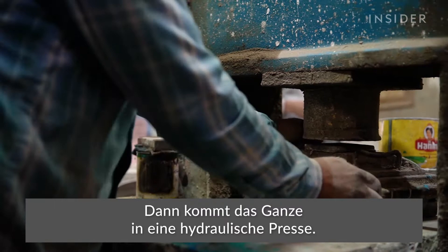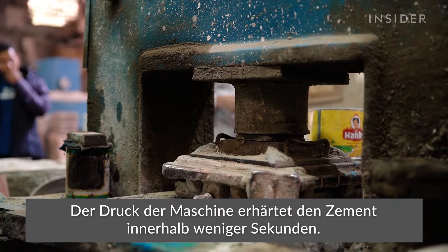Then he sends it through the hydraulic press. The machine's pressure solidifies the cement within seconds.